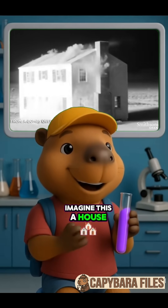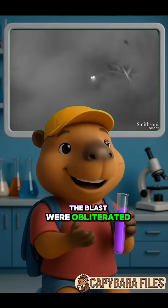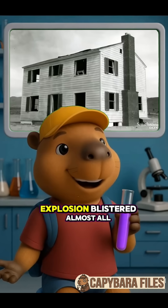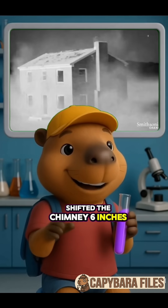Imagine this: a house just 6,000 feet from ground zero. While homes closer to the blast were obliterated, this one somehow survived. The heat from the explosion blistered almost all the paint, tore off gutters, even shifted the chimney 6 inches, but the house withstood it all.